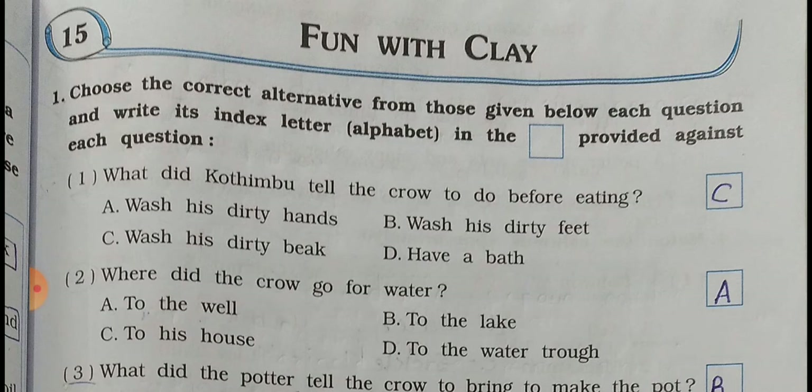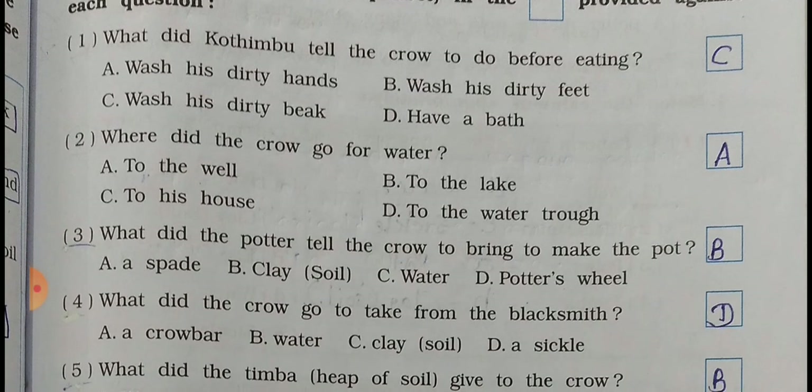Question number 1. Choose the correct alternative from those given below each question and write its alphabet in the box provided against each question. Number 1: What did Kothimbu tell the crow to do before eating? A - wash his dirty hands, B - wash his dirty feet, C - wash his dirty beak, D - have a bath. The answer is C - wash his dirty beak. So C is your right answer.